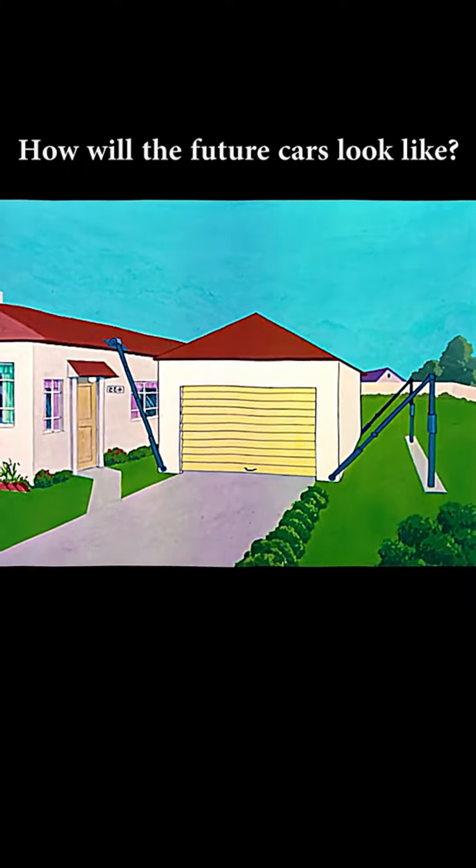Finally, a foolproof garage. This setup will keep your wife from cracking up the fenders getting in and out of the garage.